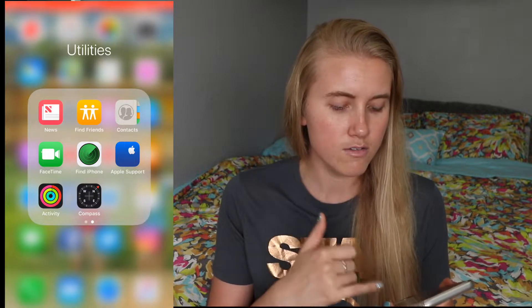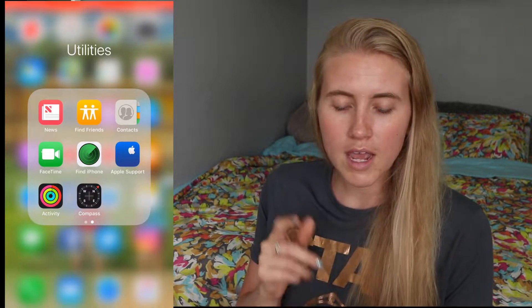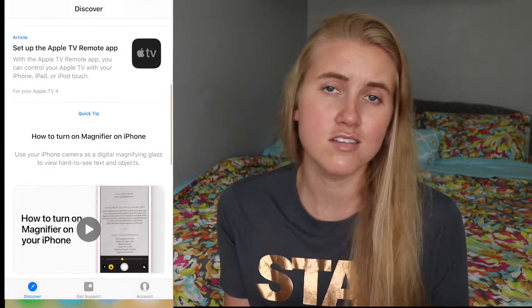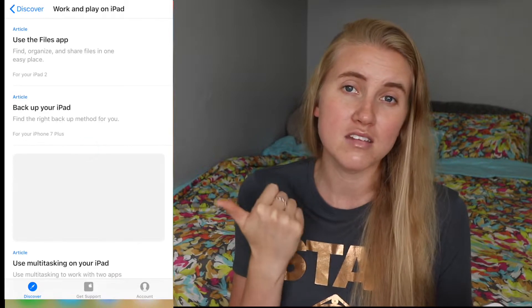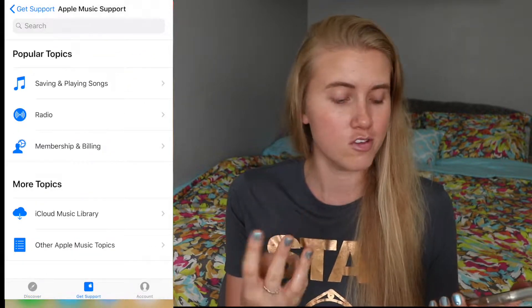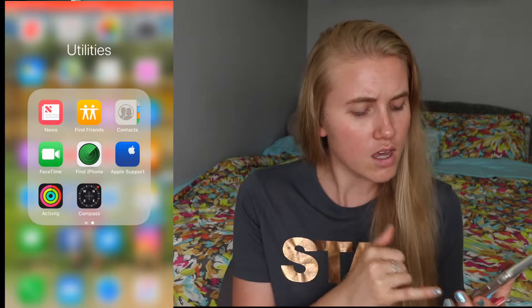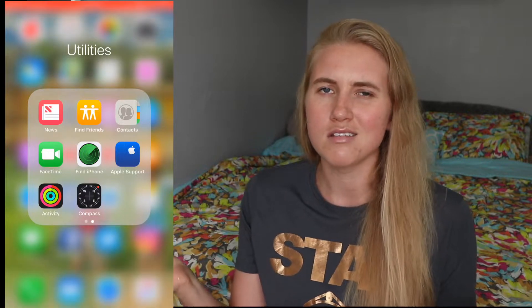On the next page I've got news, find my friends, contacts, FaceTime, find my iPhone, and Apple Support. If you have an Apple device, download that app — it helps you get support right from the app, whether scheduling a Genius Bar appointment, a phone call, or finding support articles. I also have the Activity app for my Apple Watch, and the Compass. Some of these you can delete, but I use them once every couple of months, so why not leave them on? I've got 256 gigabytes of storage.